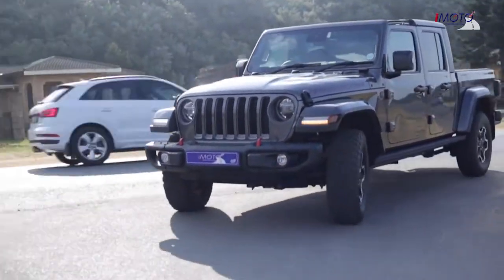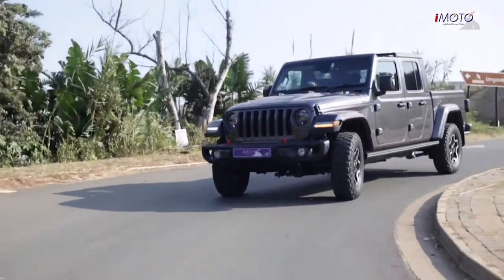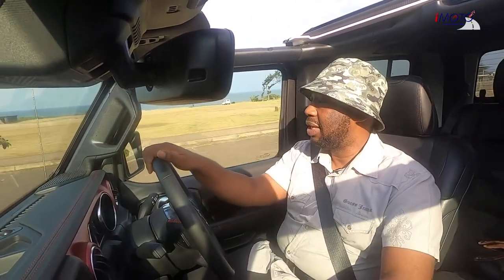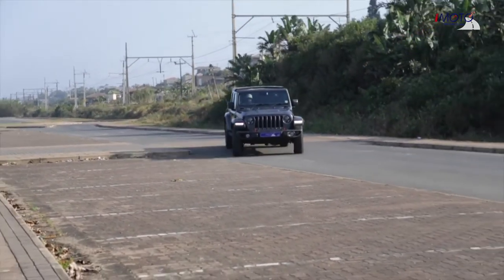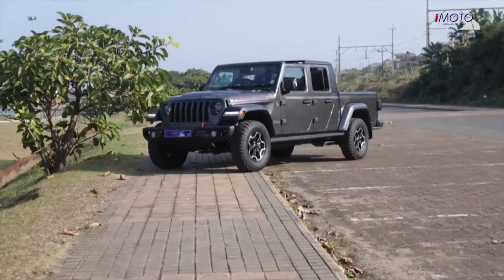The Jeep brand is known for off-road, and even though we couldn't find an obstacle big enough to upset this car, it is really good off-road. We just found this little spot here to put it through its paces.